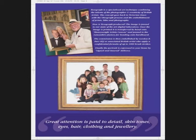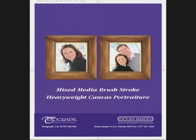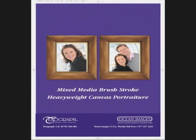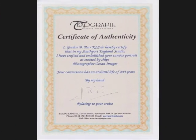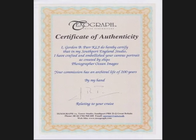I believe that a moment of time is captured in every Textograph mixed-media brushstroke portrait, combining the best of camera and palette. With an archival life of 200 years, a family heirloom for present and future generations. See you next time!